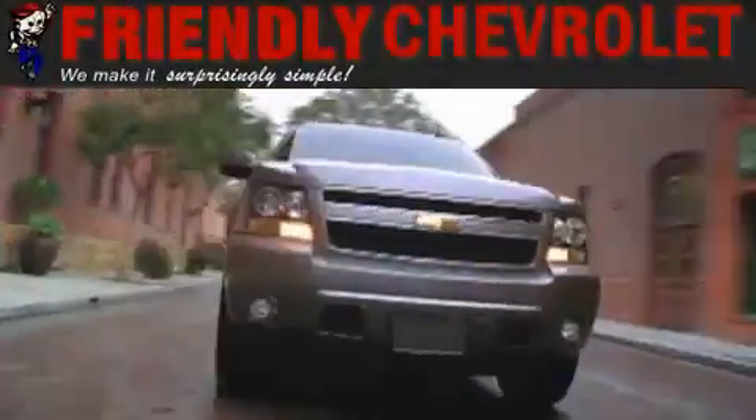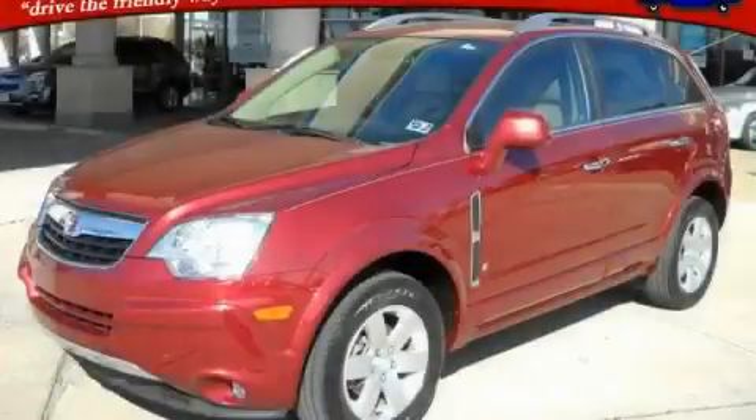Another fine vehicle offered by Friendly Chevrolet. This is a 2008 Saturn Vue, plenty of space for what you need.